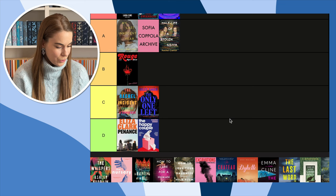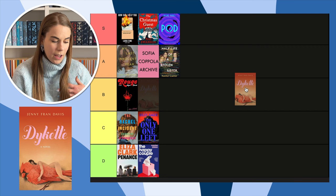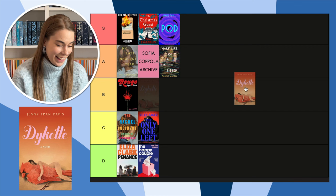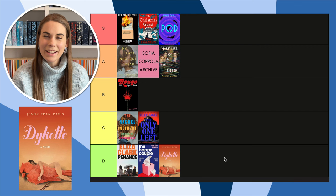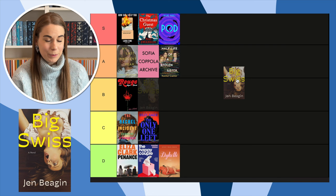Next is a book I talked about in an anticipated reads video — I don't remember what it's about but I was interested in it. This cover is something. Do I like it? No — it's really, really weird. I do like the font of the title and the color of the title, but the woman and the bird — it's giving The Pisces by Melissa Broder vibes. It's not even a cool weird, it's just weird. No.